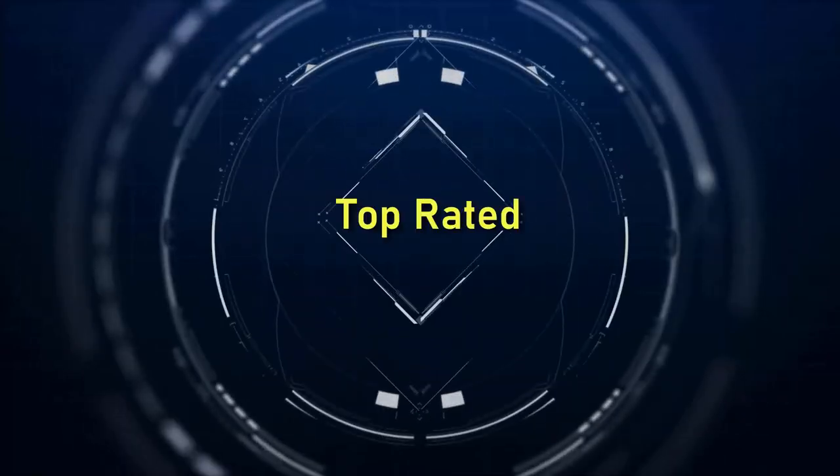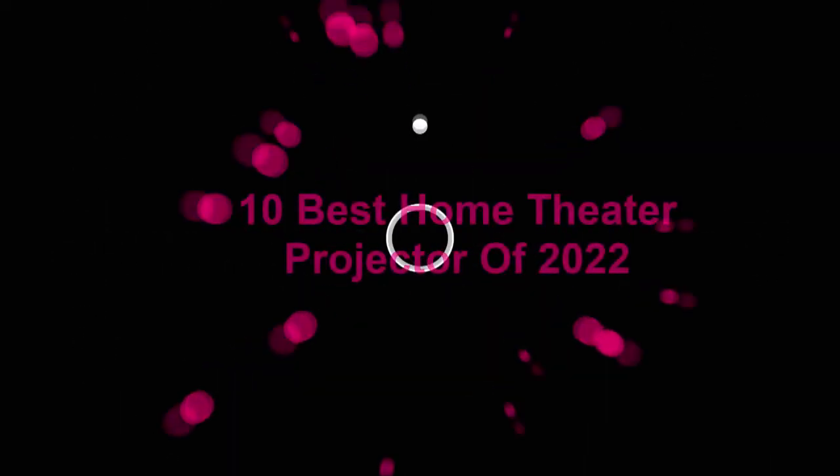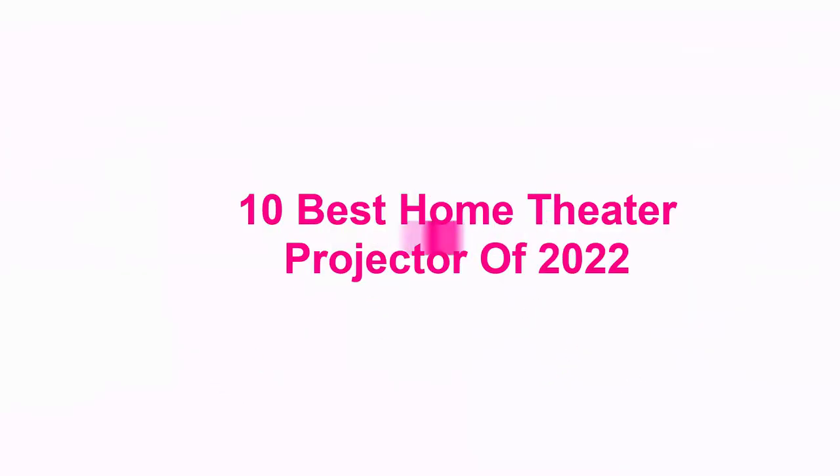Welcome to Top Rated. 10 Best Home Theater Projectors of 2022.